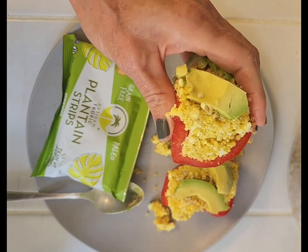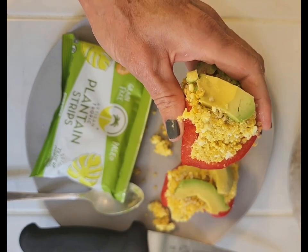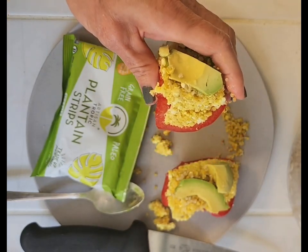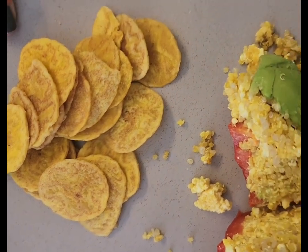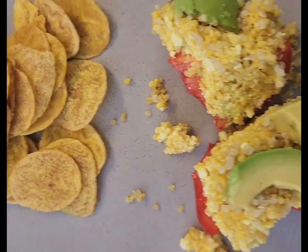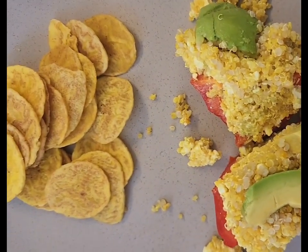Guys, remember, have fun in the kitchen. Don't forget, make good choices. Remember to subscribe, like, and share my videos and I will see you next time for another healthy dish. Yum! Bye!